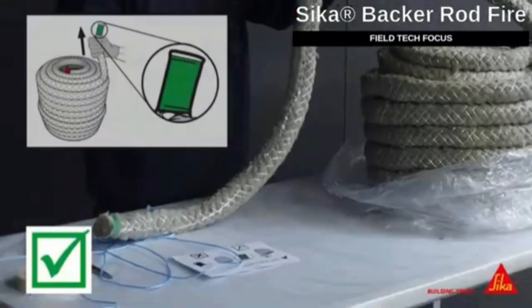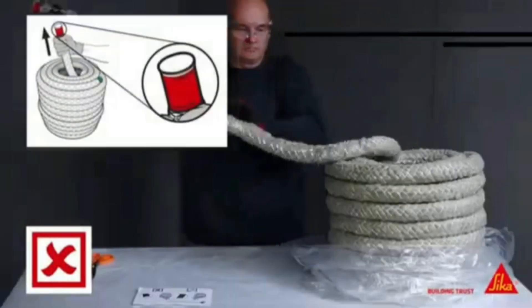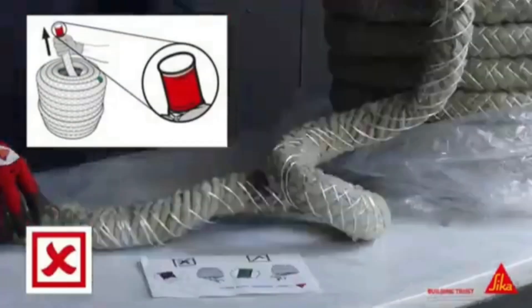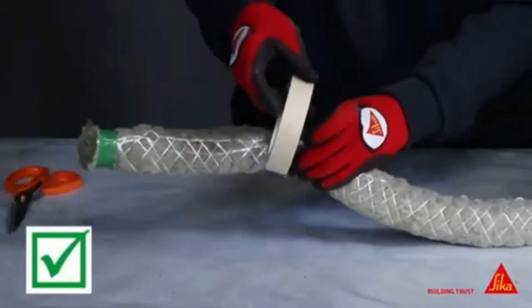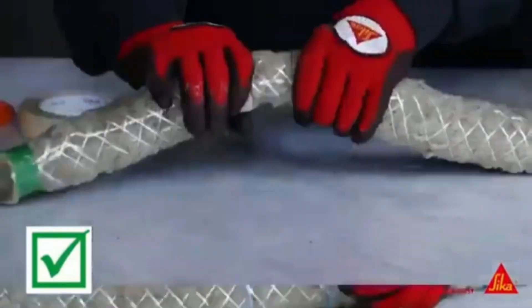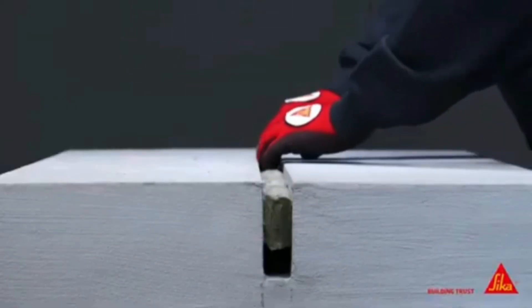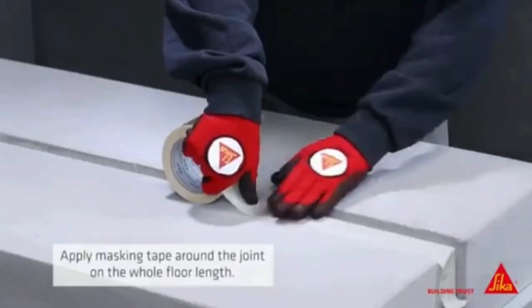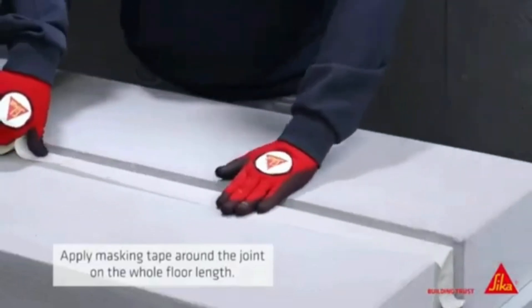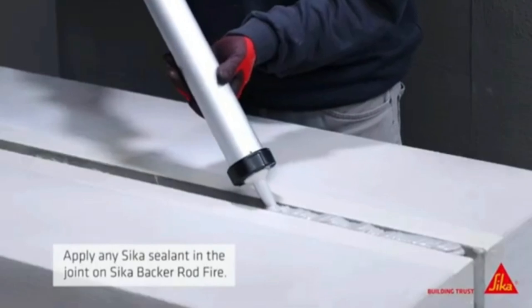Seeka Backer Rod Fire is a product used to seal seams. It is made of mineral wool wrapped in a fiberglass mesh. Depending on the version, it can withstand fire for up to 4 hours, with diameters ranging from 12 to 60 mm. It is appropriate for joints that are 7 to 51 mm wide. For larger tasks, the 50 m roll is the best choice, and it goes well with flame retardant sealant.